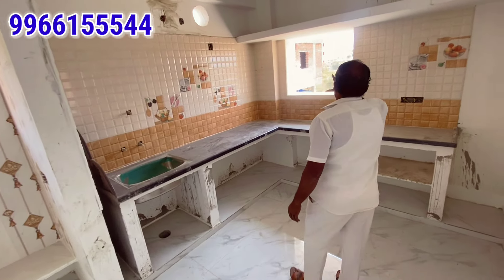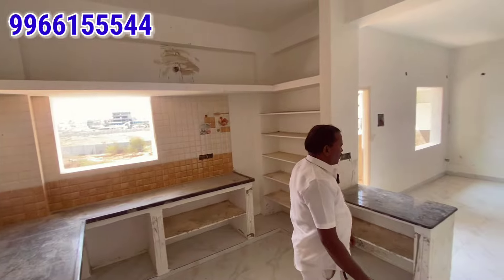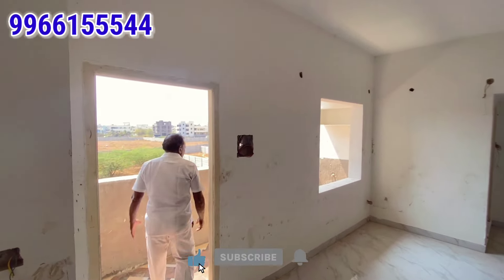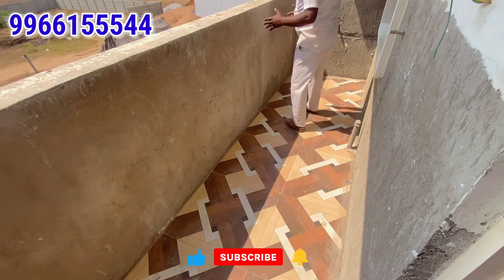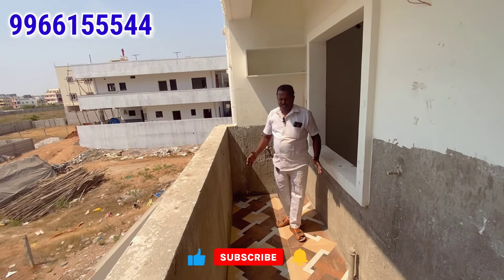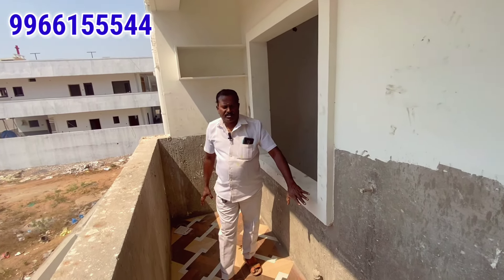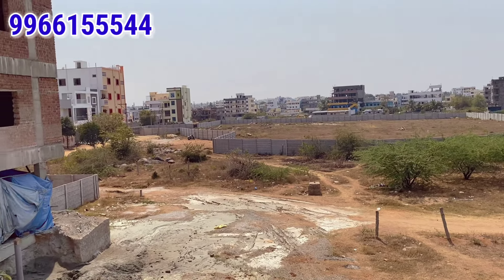We have good ventilation and cupboard space. There are utility points. We have a washing machine provision. We have a washbasin and good access to apartments. There are also lots of roads around.